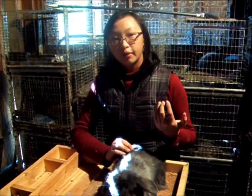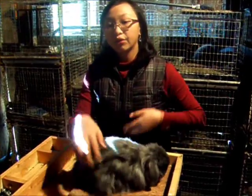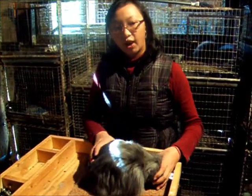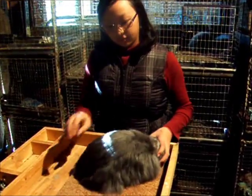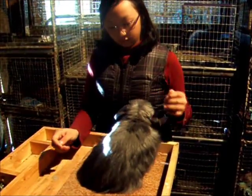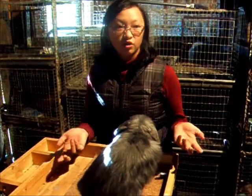A leg is when you win your class. But in order to win a leg you must have three different exhibitors and at least five rabbits in the class. And we're talking about going to American Rabbit Breeders Association shows. You cannot win a leg through 4-H or FFA shows.